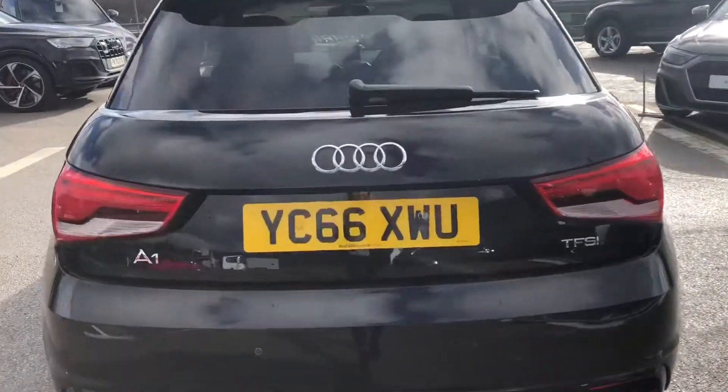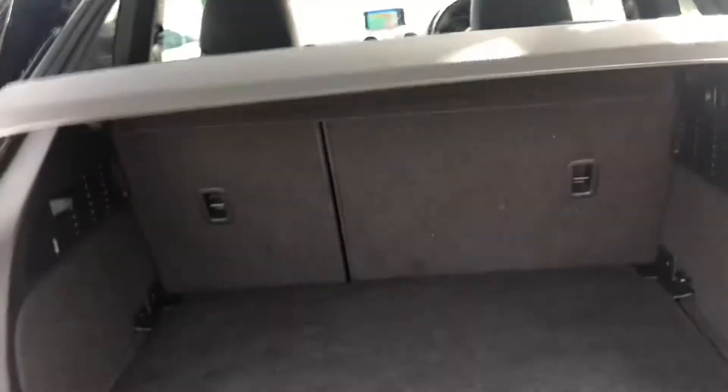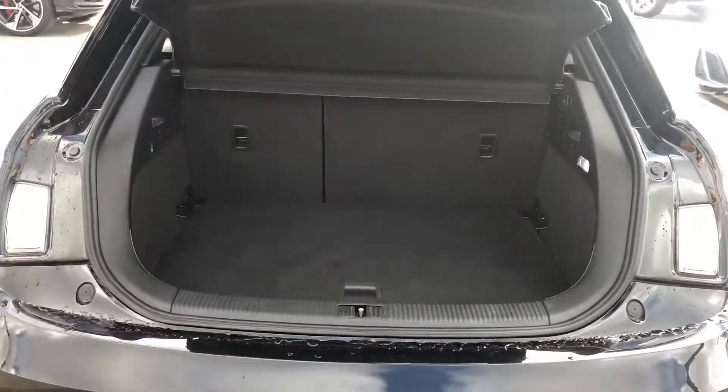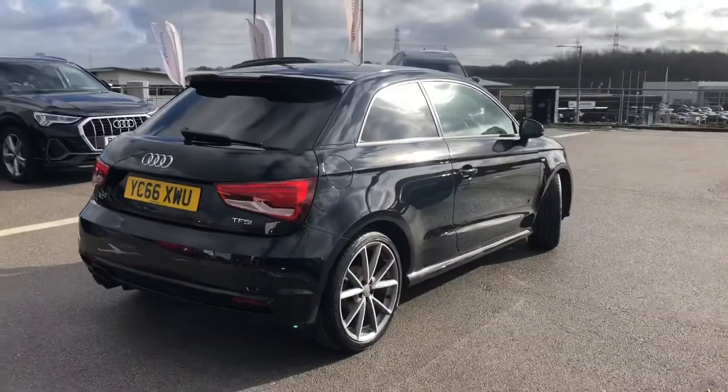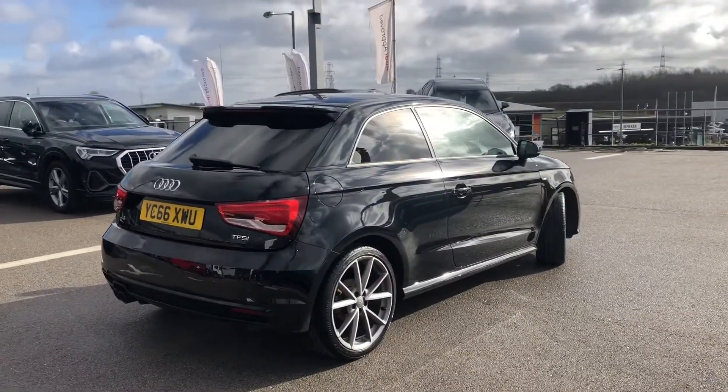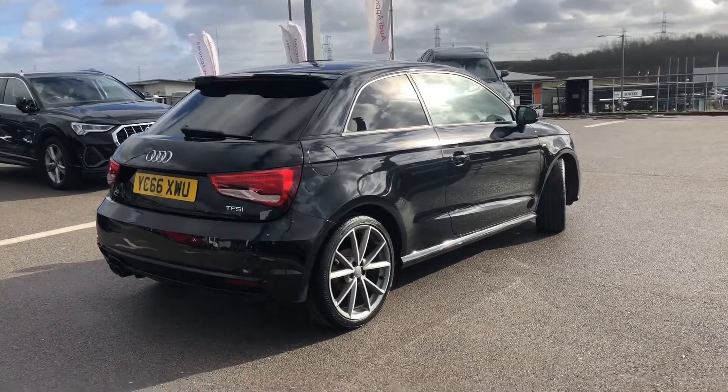Moving on to the rear of the car — for a small hatchback we've got a really spacious boot, great if you go on a lot of shopping trips or need to put a lot of luggage in there. It also comes with rear parking sensors to help with parking, and as it is an Audi approved car it also comes with 12 months roadside assistance.